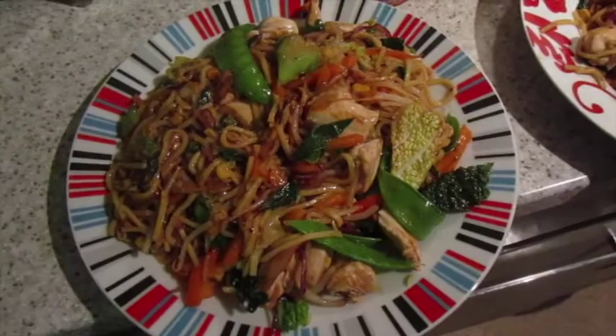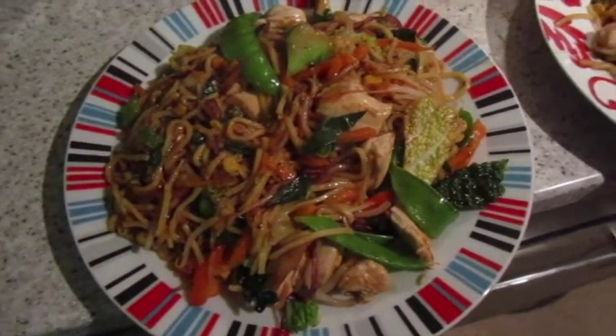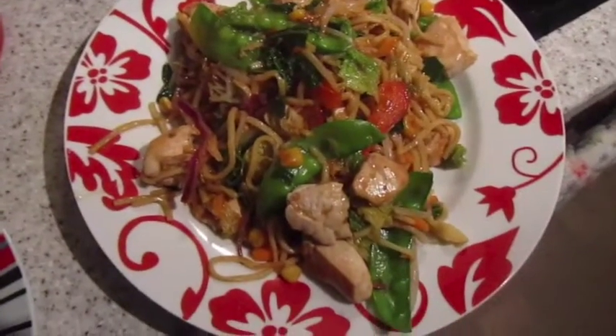It's tea time and tonight we've got teriyaki stir fry with chicken and noodles and a lot of vegetables. That one's John's and that one's mine.